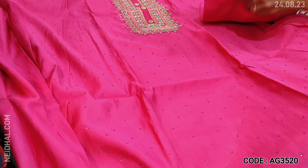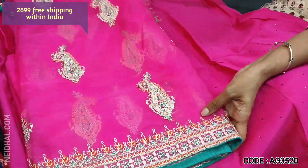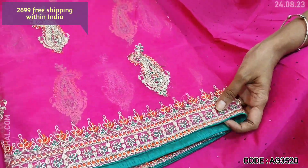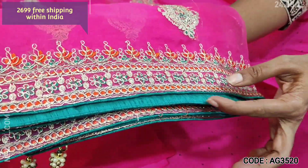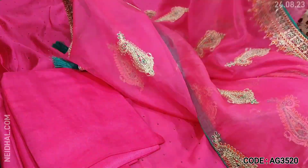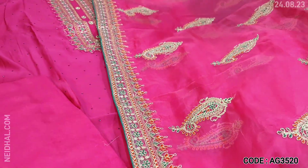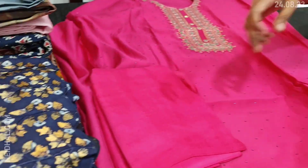Matching santoon bottom and dupatta — it's a beautiful organza dupatta with very rich zari and thread detailing, a beautiful border with contrast piping. It's a full-length organza dupatta. This monotone set is priced at 2699. A very pretty color.